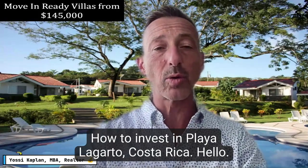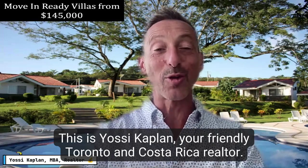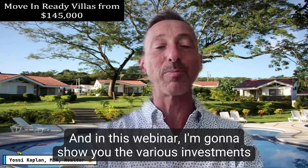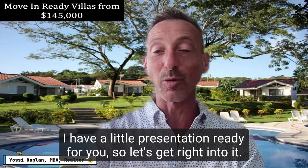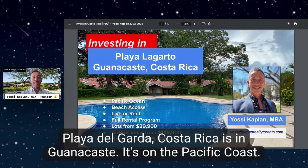How to invest in Playa Lagarto, Costa Rica. Hello, this is Yossi Kaplan, your friendly Toronto and Costa Rica realtor, and in this webinar I'm going to show you the various investments you can make in Playa Lagarto, Costa Rica. I have a little presentation ready for you, so let's get right into it.